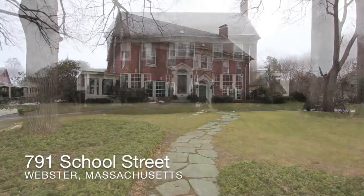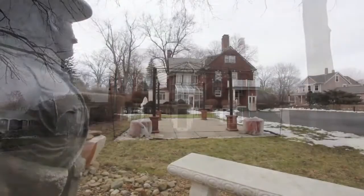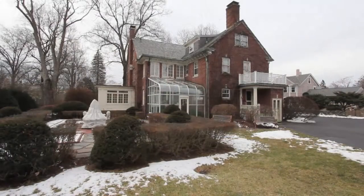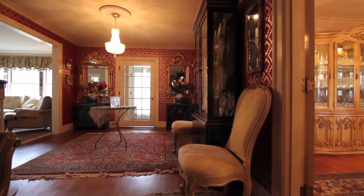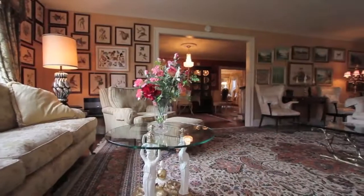Welcome to this rare opportunity to own a cherished piece of Webster history. The former Hubbard Estate was the vision of one of the area's most highly regarded industrialists. Built in 1932, this three-story brick bowfront colonial has been meticulously maintained and stands today as a shining example of a coveted era in American architecture.